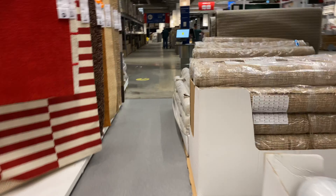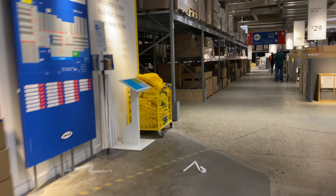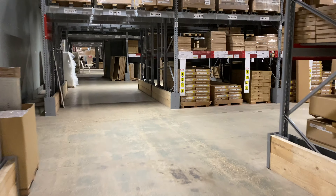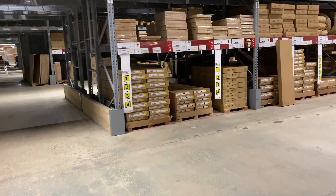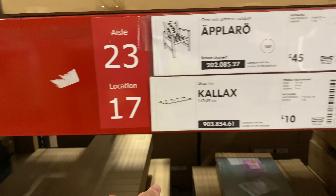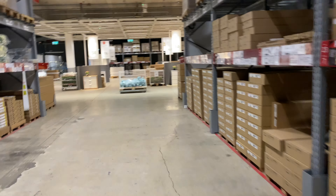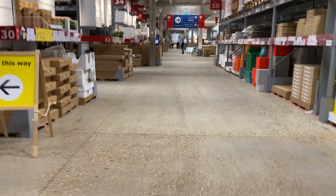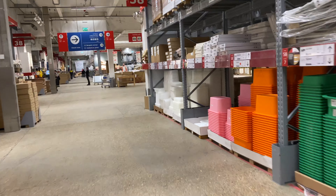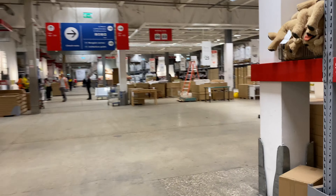Let's move along to this side — here is the storage area, the bargain corner, and all the collection points. Here you collect your items based on the aisle and location — for example aisle 23, location 17 — and you pick up whatever you need. As you can see, not many people here, not crowded at all. At the end, always check out the bargain corner for discounted prices — I'll show that in detail in the second video.